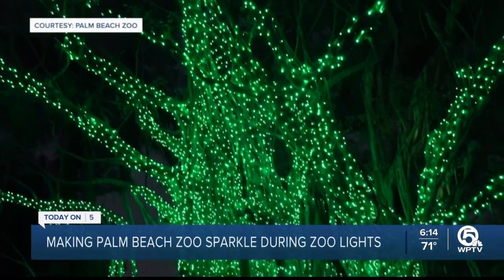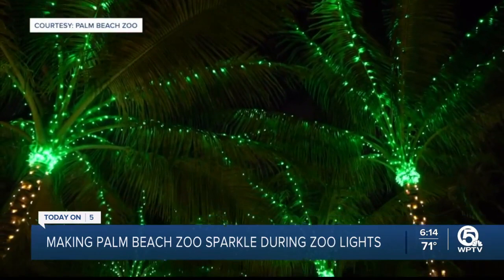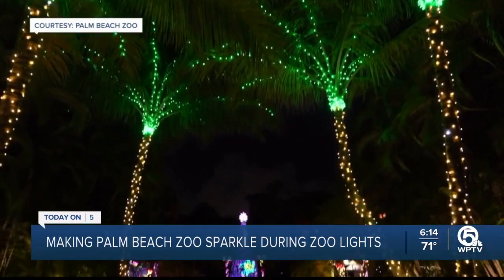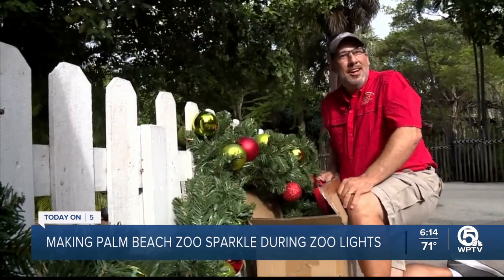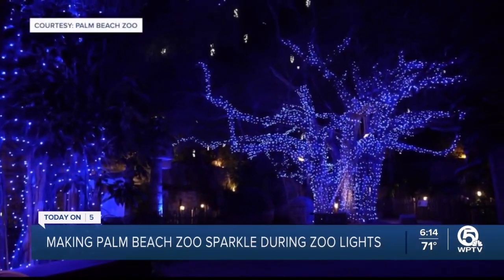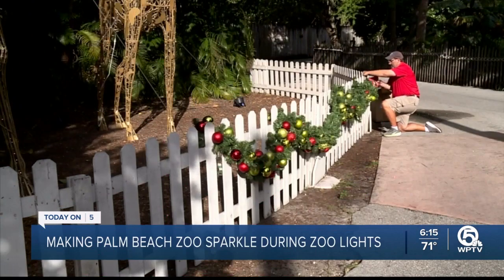Let there be light. You get to see the zoo in a whole new light — you don't typically get to be here at night. Roughly 1 million lights illuminating your every step at the Palm Beach Zoo. This is my favorite time of year — a magical holiday event that saves animals in the wild. Every ticket that you purchase at the Palm Beach Zoo helps save wildlife. That's ultimately what we're here for.